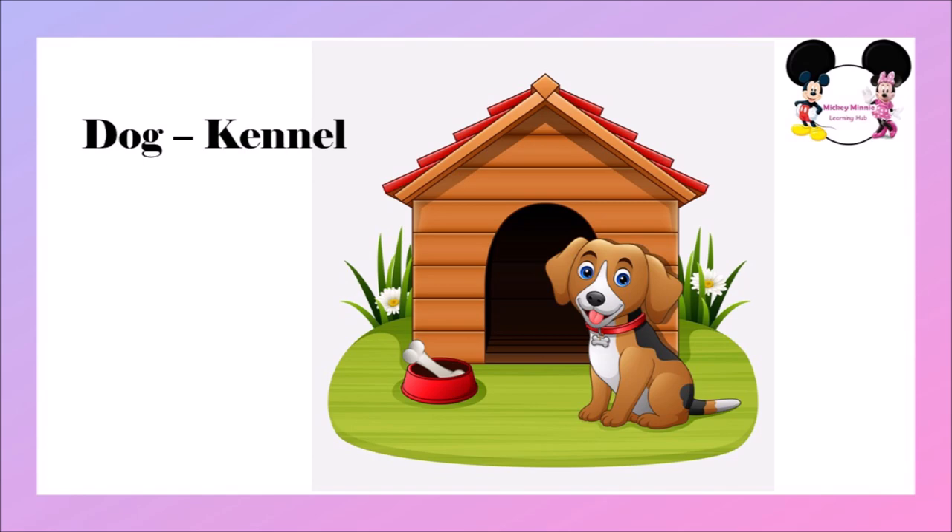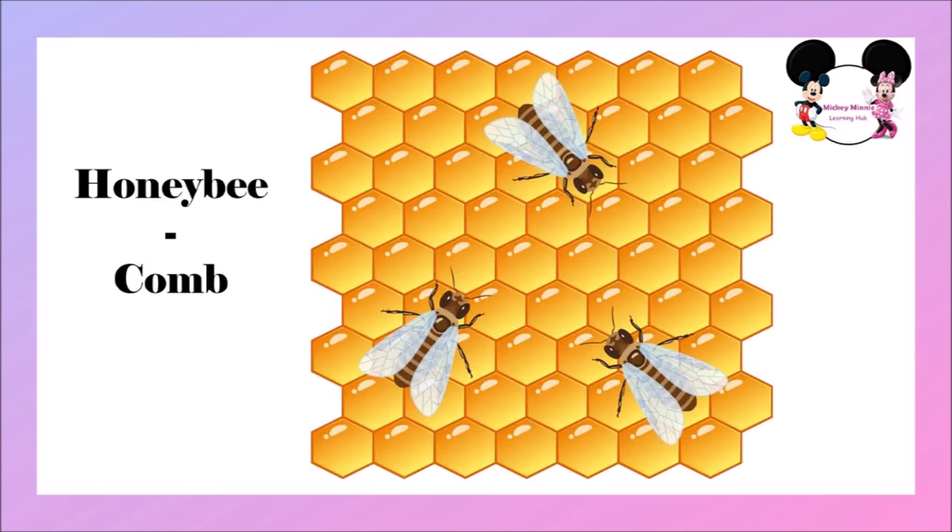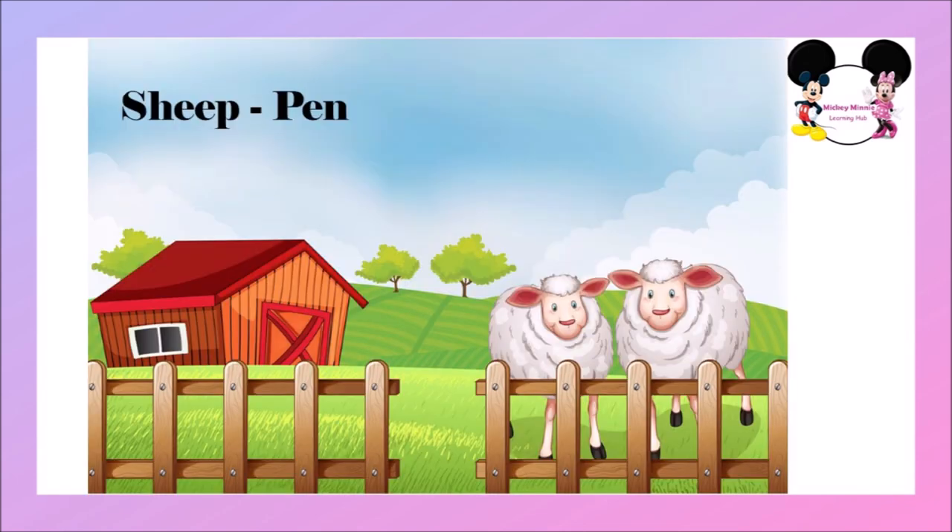The next one is spider. Spider lives in a web. Spider's home is called web. The next one is honeybee. Honeybee lives in a comb. Honeybee's home is called comb. The next one is sheep. Sheep lives in a pen. Sheep's home is called pen.